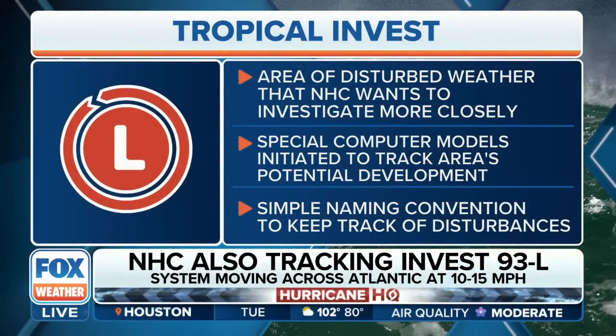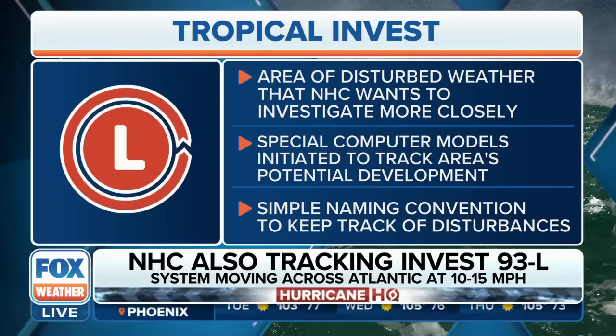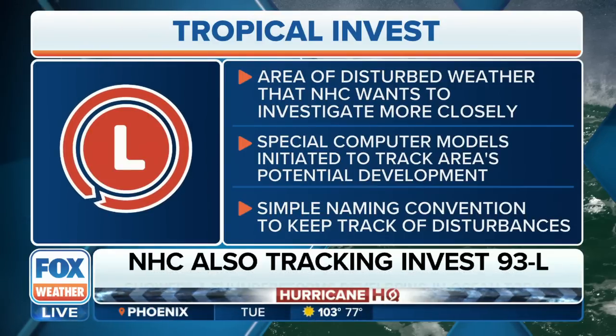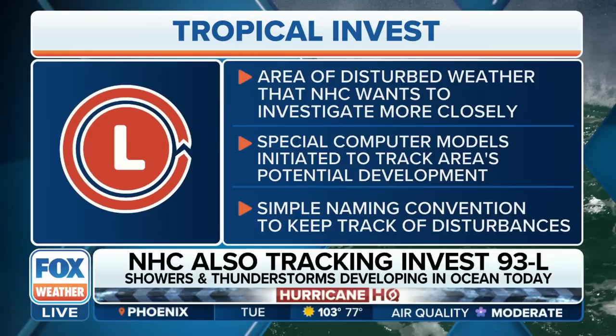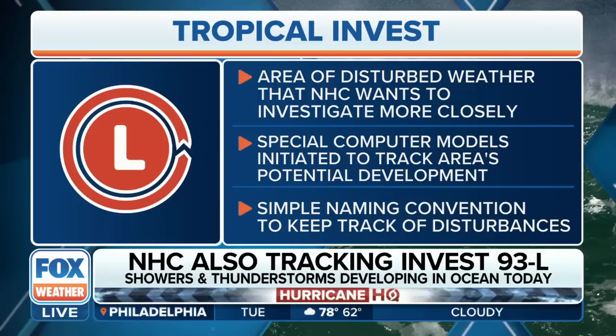In terms of this INVEST, this is what we're dealing with right now — a disturbed area of weather that the National Hurricane Center wants to look into more closely. They have all of their special computer models. They're taking a look at the track and trying to get a better handle on the potential for development. The naming convention of the INVEST is simply to keep track of the disturbance.